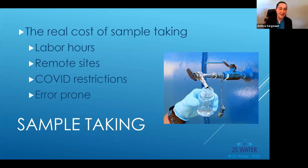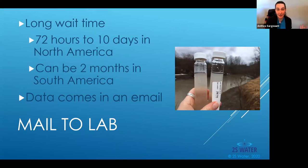When you have a human taking a sample, there's all kinds of places where this can go wrong — cross contamination, dirty containers, mislabeling. All kinds of ways in which your data can be inaccurate even before you've engaged in the testing process. If you're mailing samples in North America, you're lucky if you're getting results in 72 hours — realistically it's probably about 10 days. In South America, it's typically two months before you get your test data.